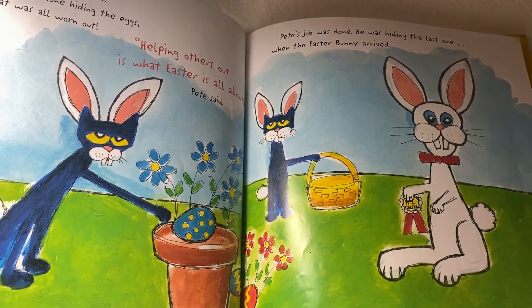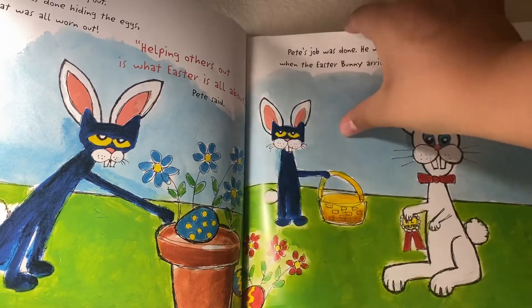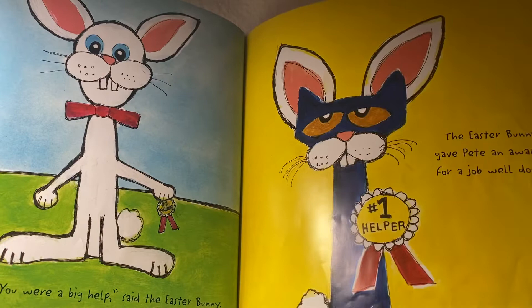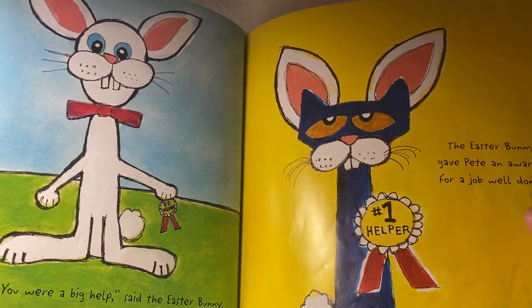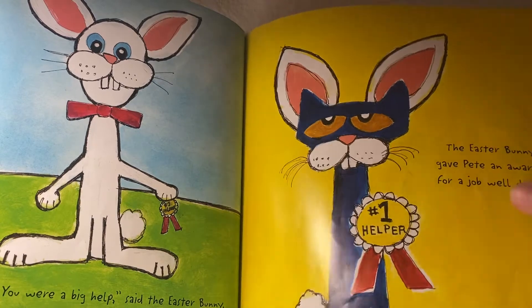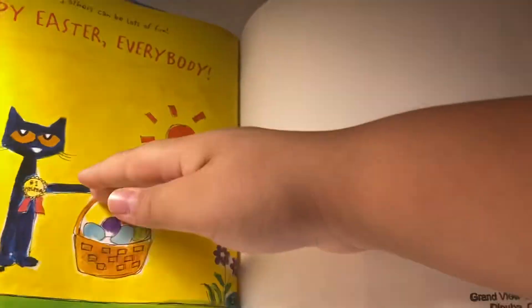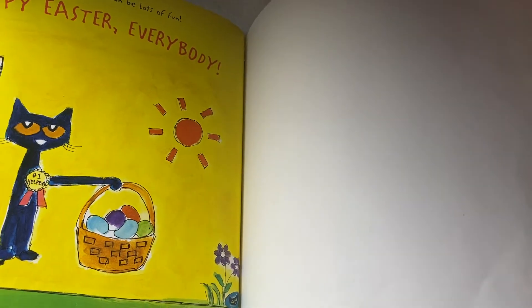Pete was hiding the last one when the Easter Bunny arrived. Great job, Pete — you're a big help, said the Easter Bunny. The Easter Bunny gave an award for a job well done. Helping others can be lots of fun. Happy Easter, everybody!